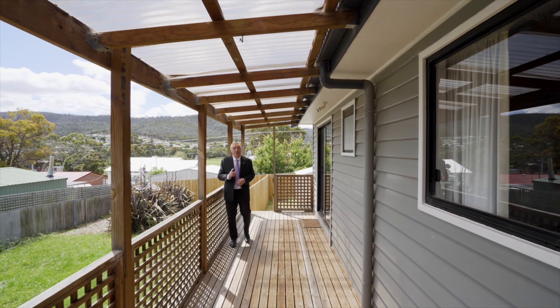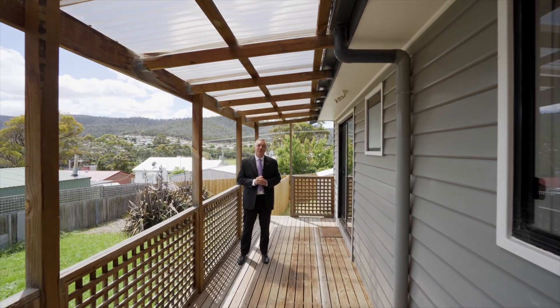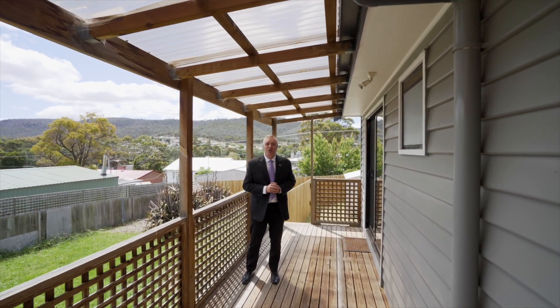Well there you have it folks. Do you want to know a lot more? Come to our first advertised open home — I can't wait to show you through.